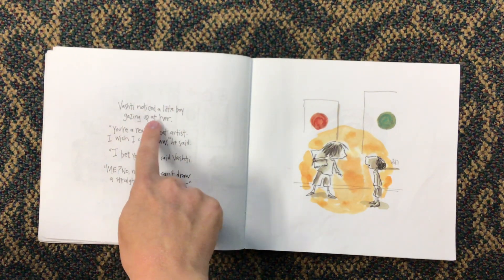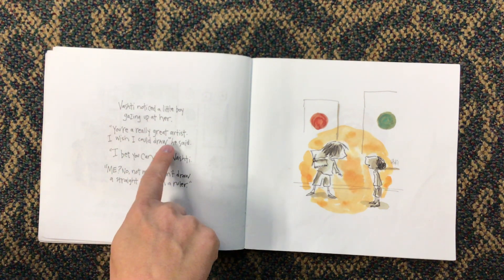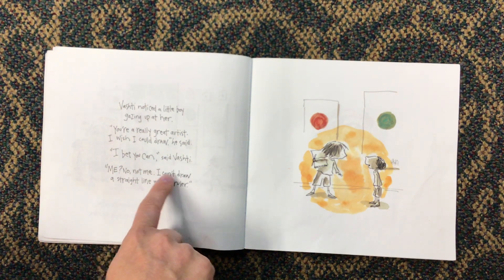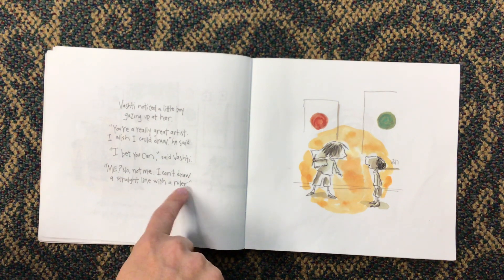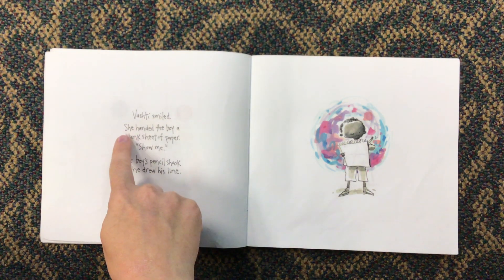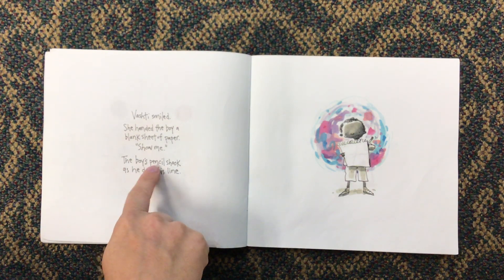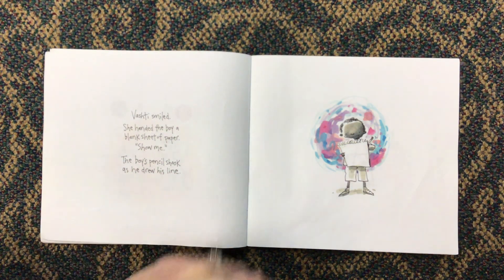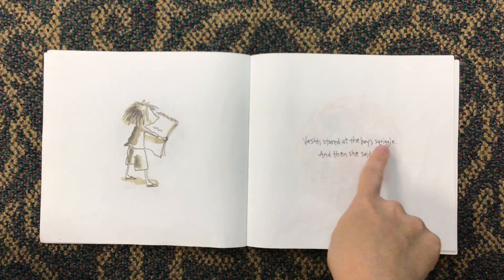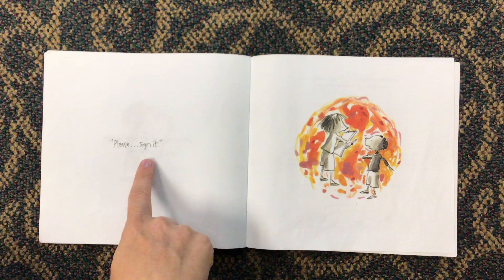Vashti noticed a little boy gazing up at her. "You're a really great artist. I wish I could draw," he said. "I bet you can," said Vashti. "Me? No, not me. I can't draw a straight line with a ruler." Vashti smiled. She handed the boy a blank sheet of paper. "Show me." The boy's pencil shook as he drew his line. Vashti stared at the boy's squiggle. Then she said, "Please sign it."